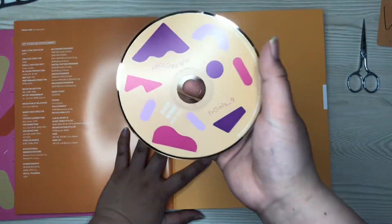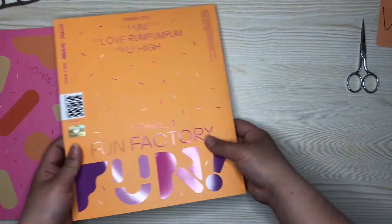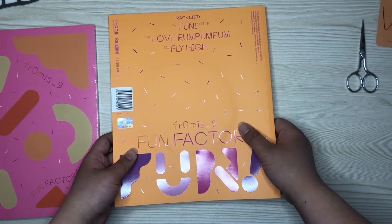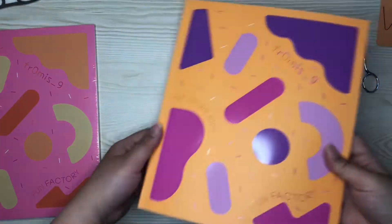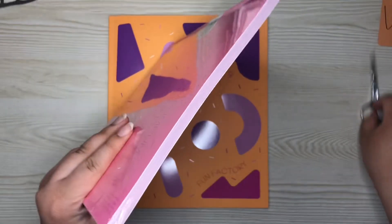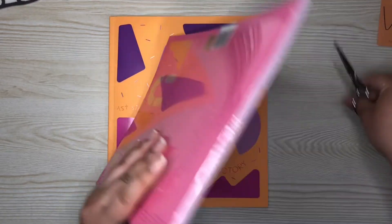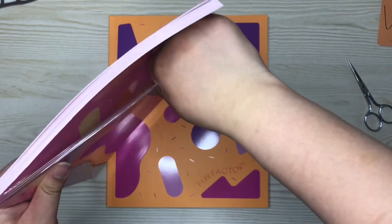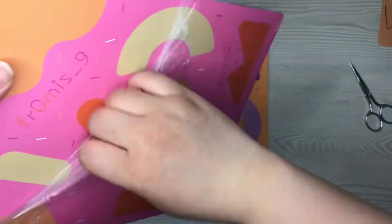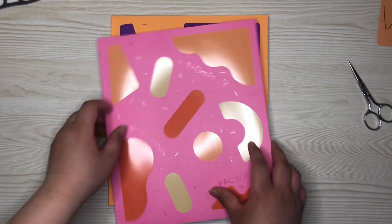But here's the CD. It matches with the concept of this like sprinkle factory kind of style. The sprinkles are glossy but the pink part is matte, just so you guys want to know.